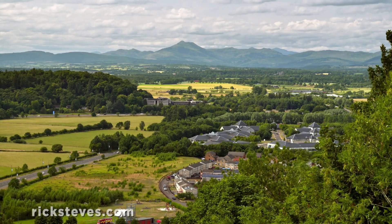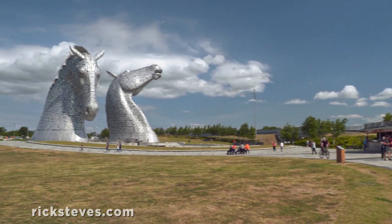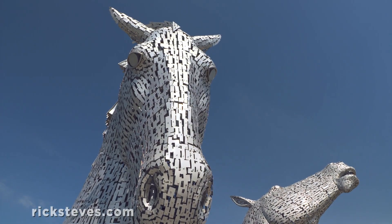Within a short drive of Stirling, near the town of Falkirk, is a hard-to-miss roadside attraction: the Kelpies. Towering above the tourists, these giant steel horse heads have become a symbol of this region.